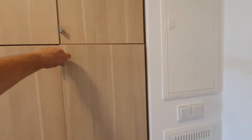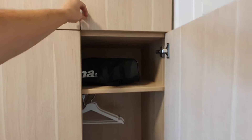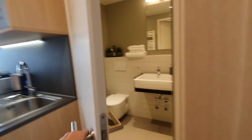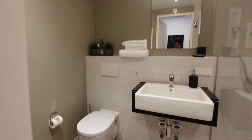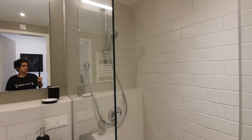You have multiple wardrobes. Then you have the bathroom with the WC, the sink and the shower.